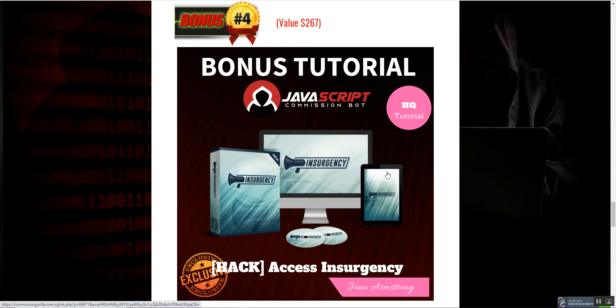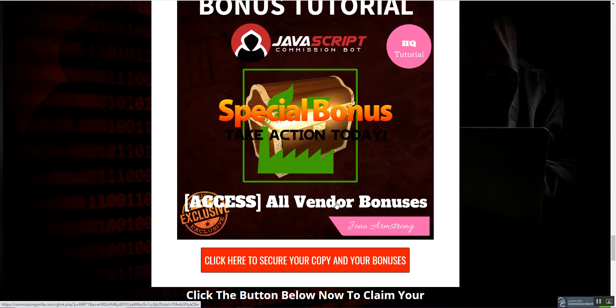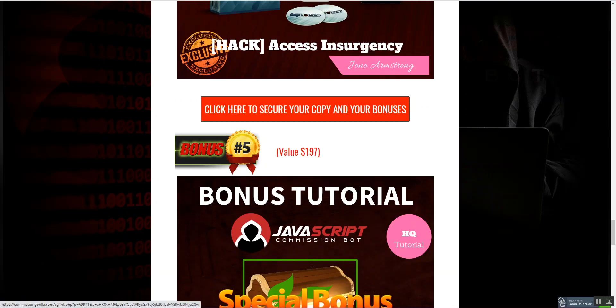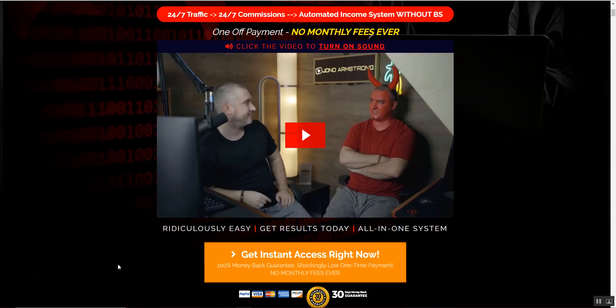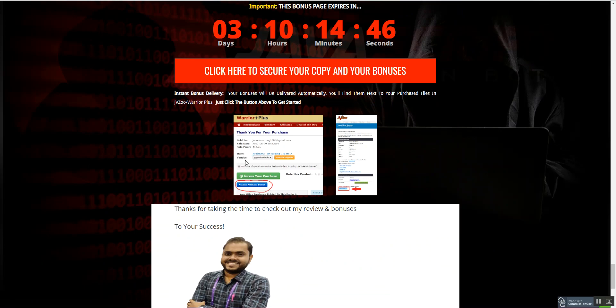The fourth bonus is access to Insurgency, another great product that Jono Armstrong has come out with. Other than that, I'll be giving you guys the special custom bonuses that the vendor is providing, and you'll get all of these in the members area. Once you click the red button on the bonus page, you'll land on the sales page. Be sure to pick this up before the timer runs out, otherwise the bonuses will expire.